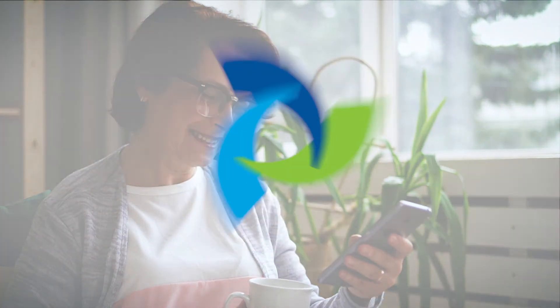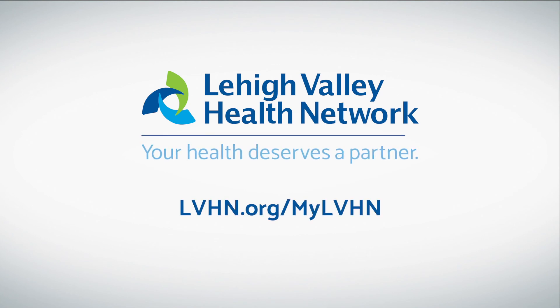For more how-to videos, visit lvhn.org/mylvhn. Your health deserves a partner.